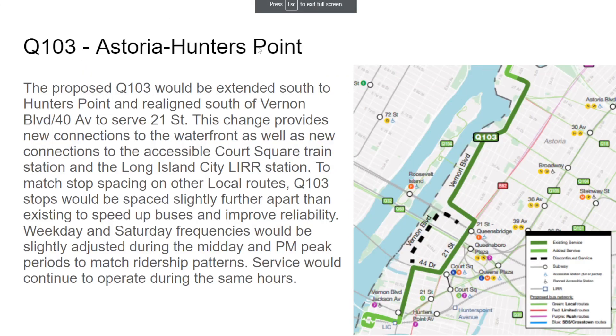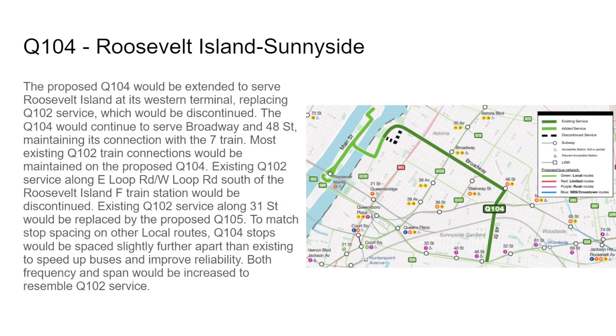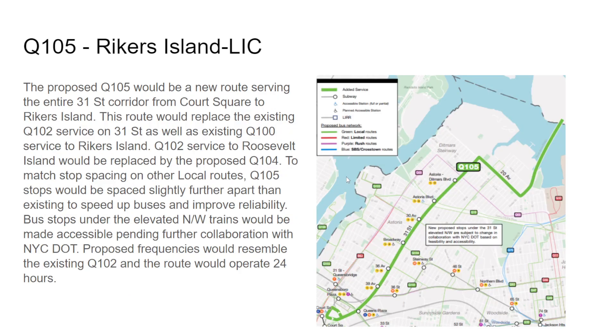The Q104 is technically an extension because the current U-turn layover doesn't count as discontinuation — it will continue onto Roosevelt Island. However, existing Q102 service south of the Queensborough Bridge will be discontinued — it will just end at the F train station. Both frequencies and span would be increased to resemble the Q102 service.